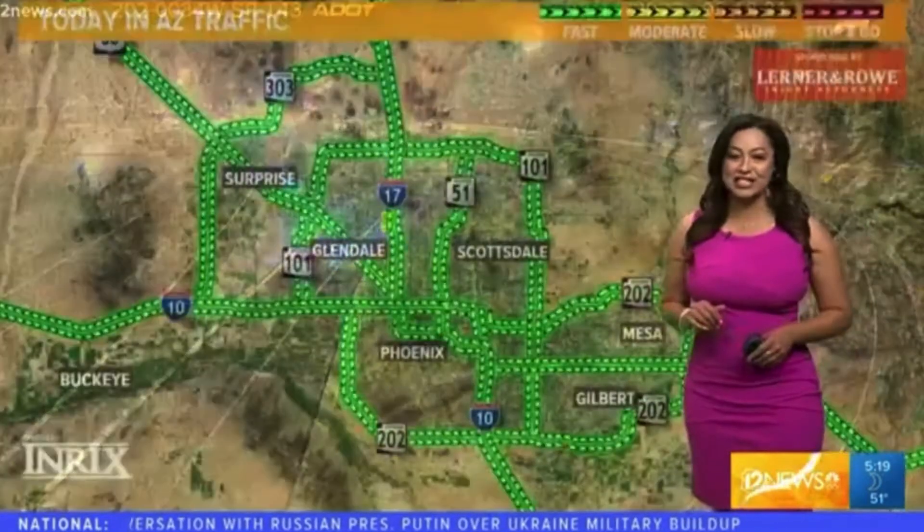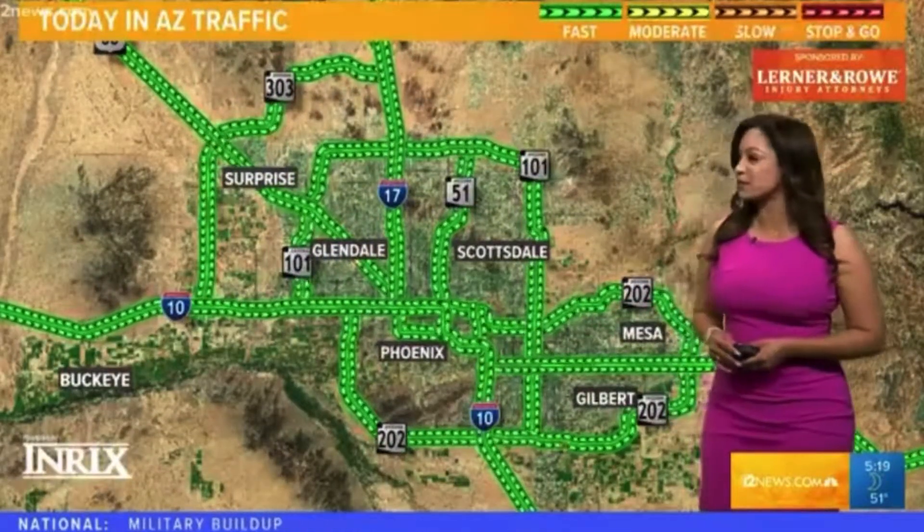It is 5:19 in the morning and here's what it looks like live on our ADOT camera of the 202 where it meets with the 143. We have very light traffic over there in this area, so great driving conditions. When we take a look at the big picture, we do have a lot of green early this Monday morning on Arizona's birthday.